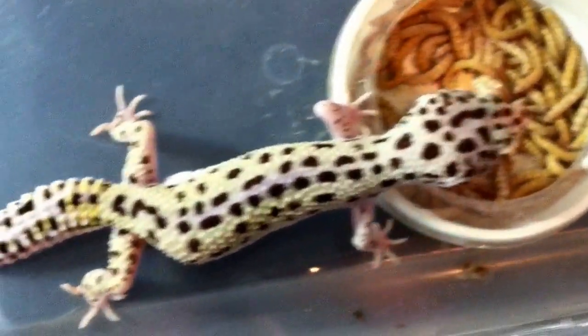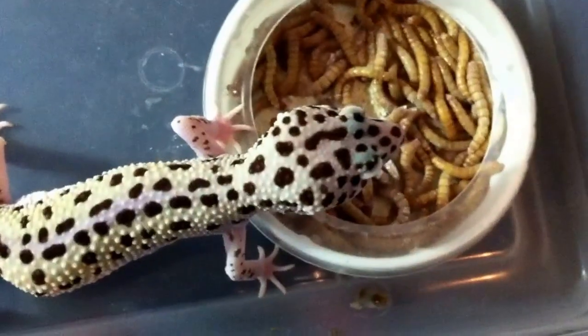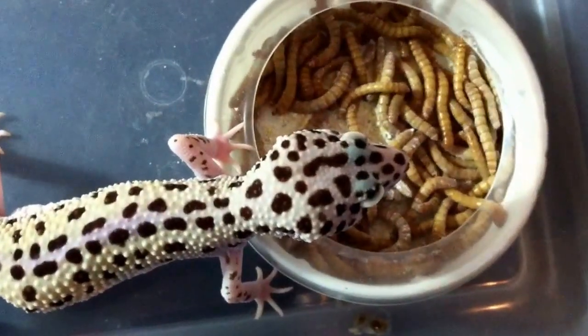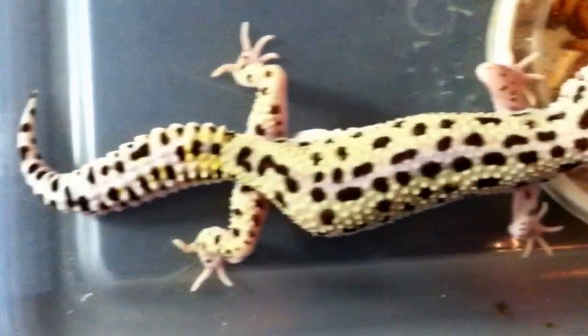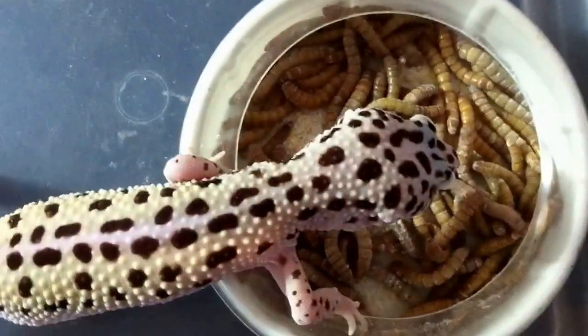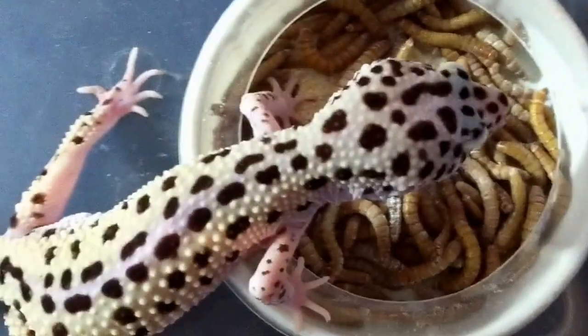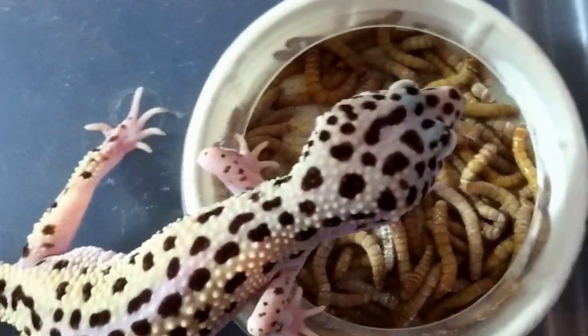Hi guys, so today we've got a really really nice reverse striped lavender snow. She has been breeding so she is a little bit thinner than I'd like her to be. It's really interesting that she has some keratin on the tail being that she's so pastel and lavender coloring — so much pastel and lavender coloring.